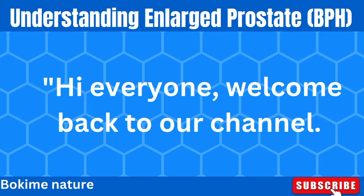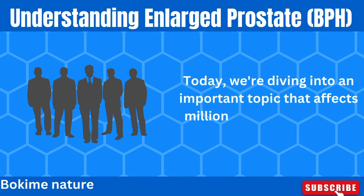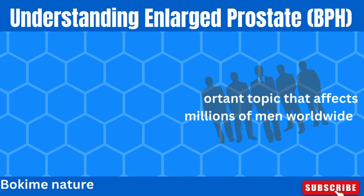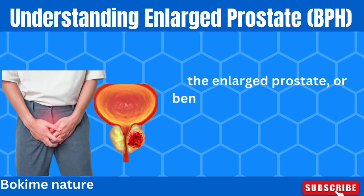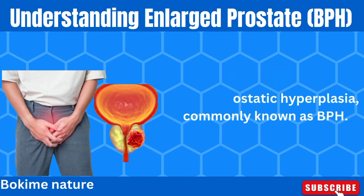Hi everyone, welcome back to our channel. Today, we're diving into an important topic that affects millions of men worldwide: the enlarged prostate, or benign prostatic hyperplasia, commonly known as BPH.